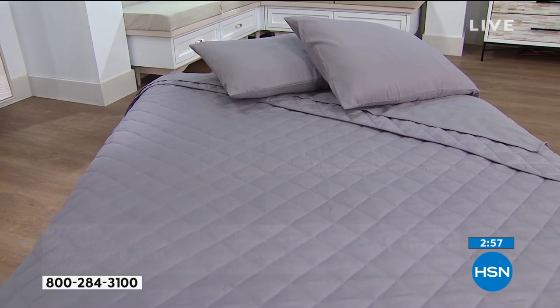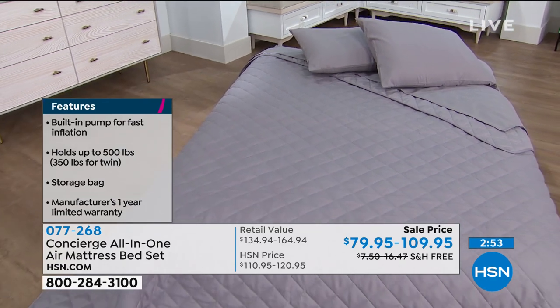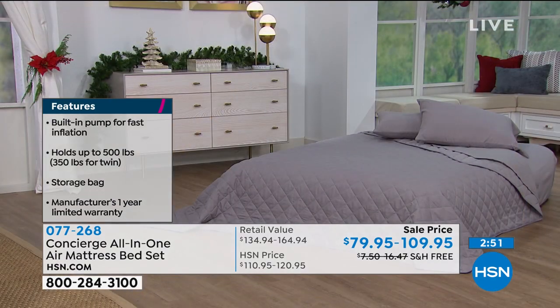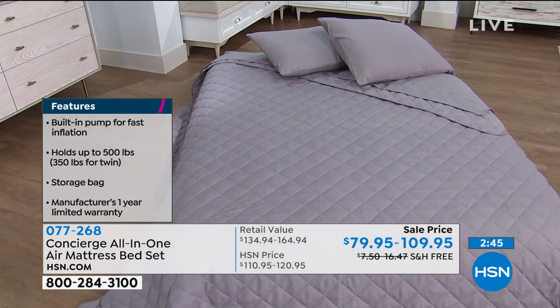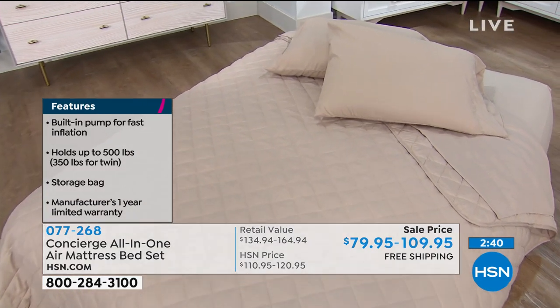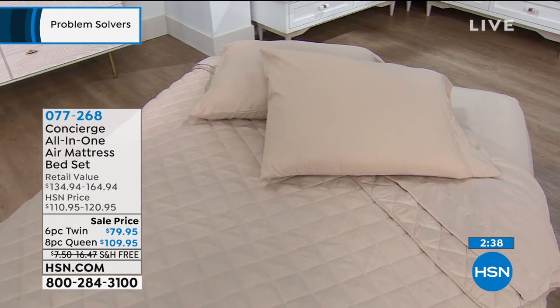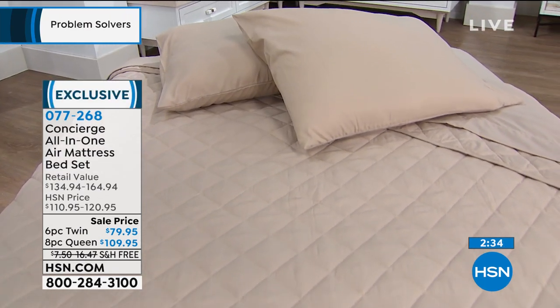So what most people do — and I am one of them — is you try to take a standard queen sheet and put it on an air mattress. It doesn't really work. Most people have to buy a king for the queen because they have to tuck it under and all that stuff, and then it shifts all night. You are getting the bedding that fits the air mattress — it is custom to the air mattress. And that's not an extra charge. That's included.